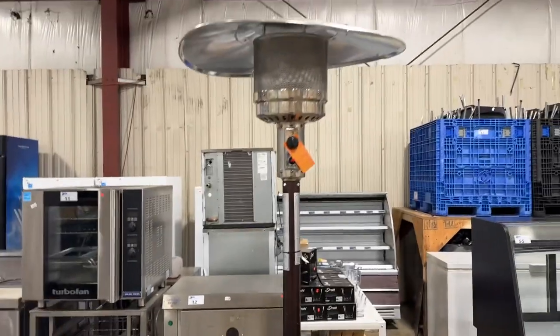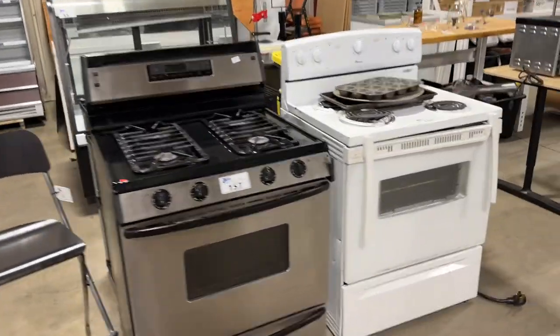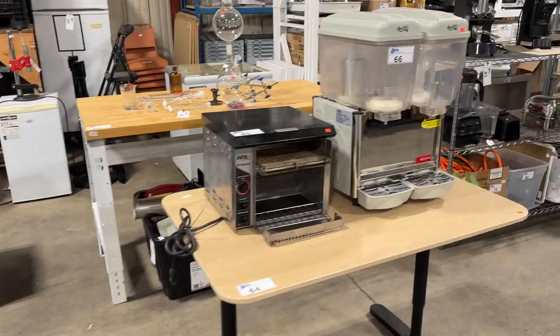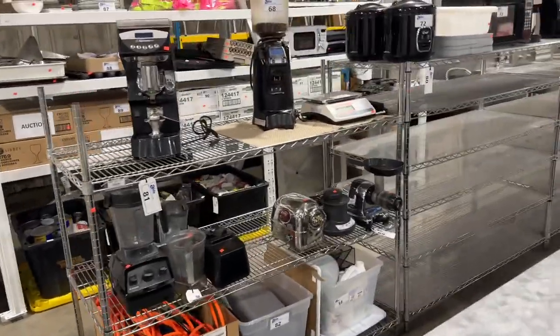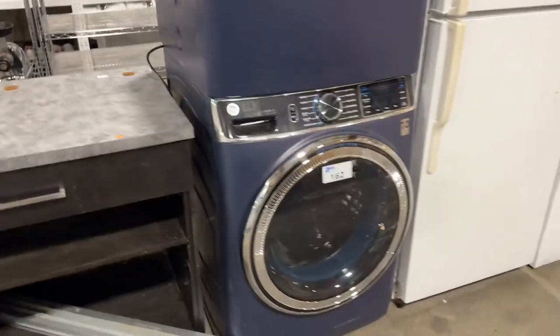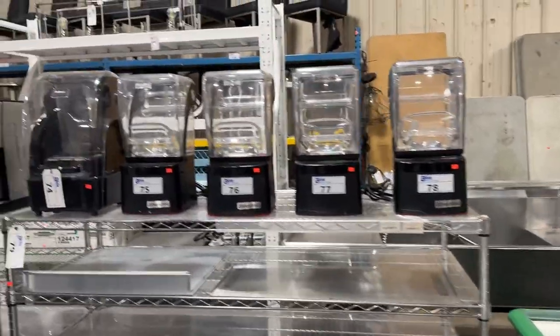Back here we've got a nice little display refrigerator, convection ovens, turbo fan convection ovens. We've also got patio heaters — quite a few of those, lots of them still in the box. Some ovens, toaster ovens — it's all here to be auctioned off to the highest bidder March 14th online at ableauctions.ca. Preview is Wednesday. More cappuccino machines, metro racking, and a nice washing machine, chest freezers, stainless steel. Look at all these Blendtec mixers.